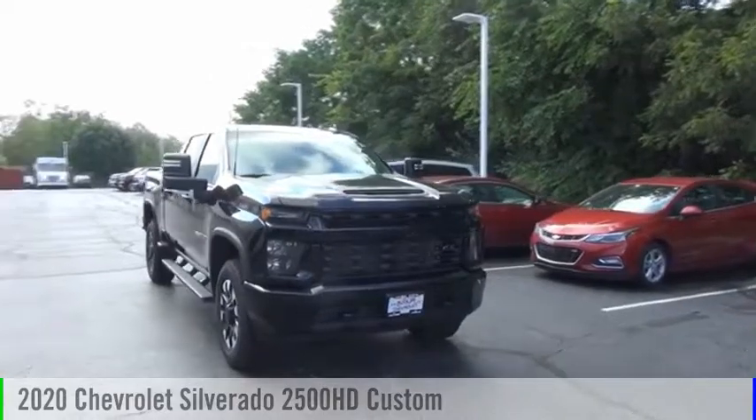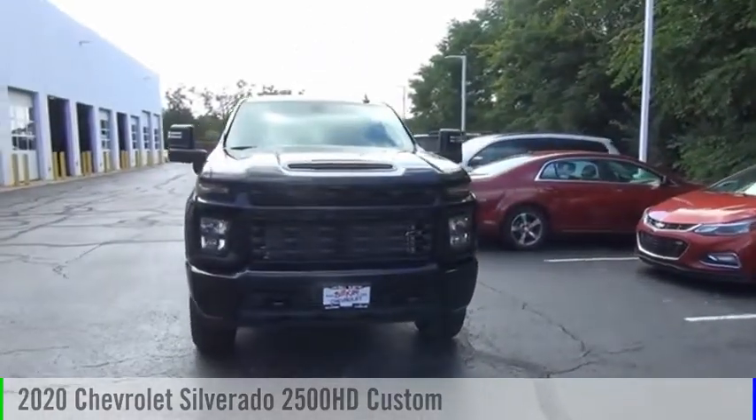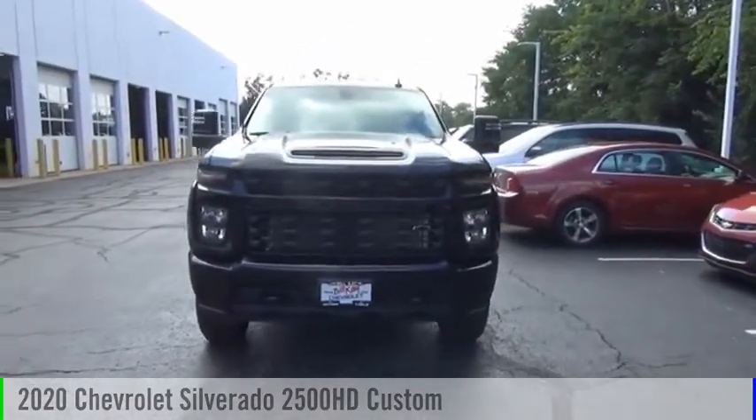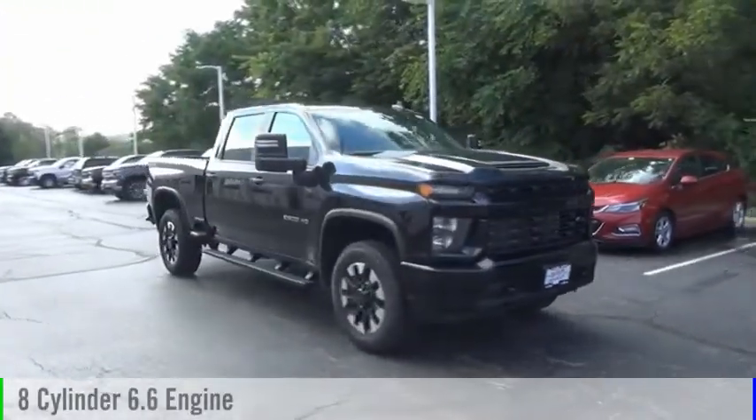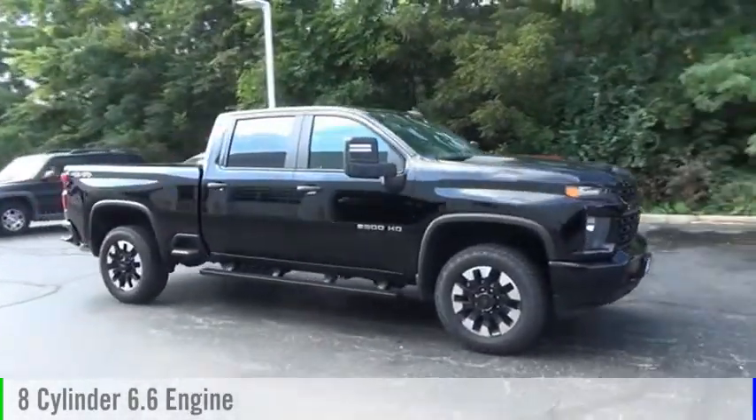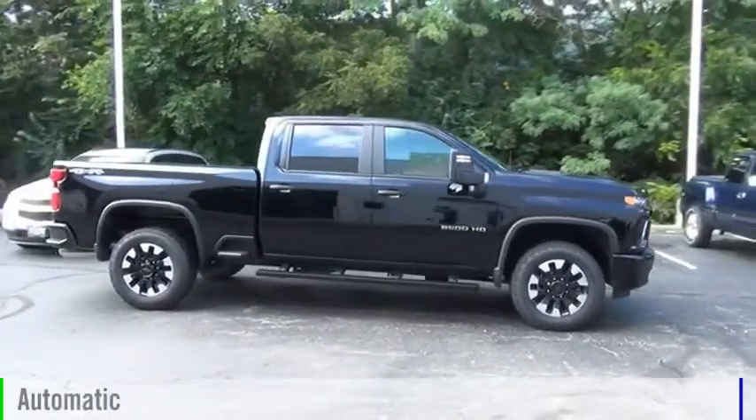Make a great choice today with the 2020 Silverado 2500 HD. This vehicle is powered by a four-wheel drive, eight-cylinder, 6.6 liter engine, and comes with an automatic transmission.